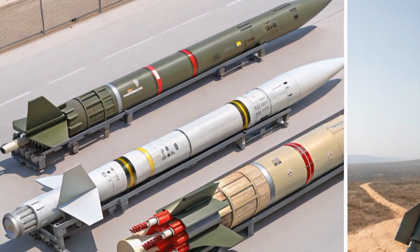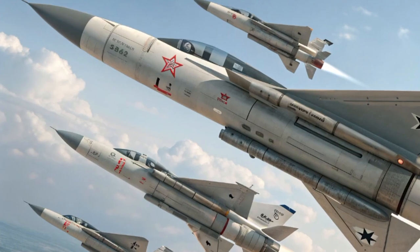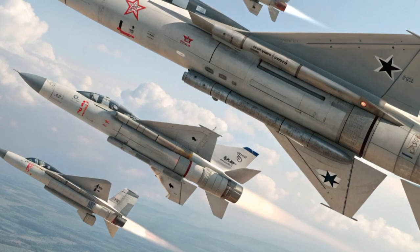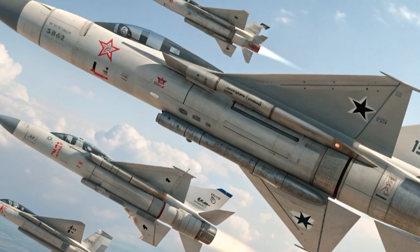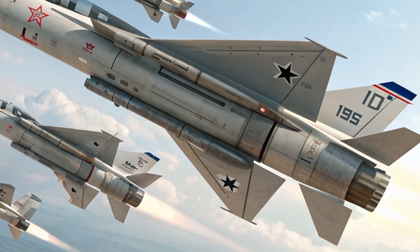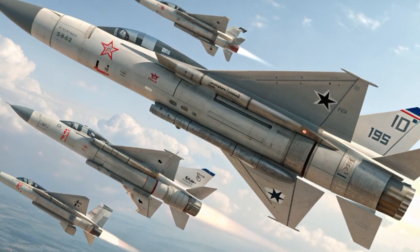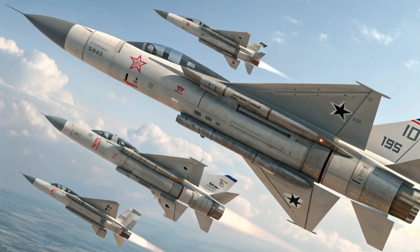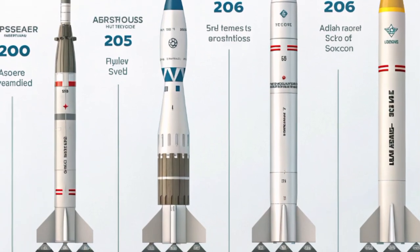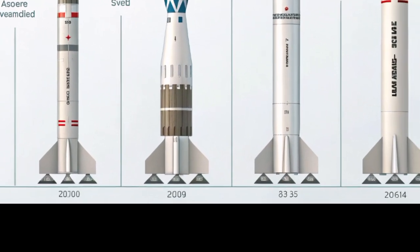The foundation of Israel's missile power rests on its ability to create a multi-layered defense shield. Among the most well-known is the Iron Dome, a short-range missile defense system that has achieved global recognition. By 2026, the Iron Dome has been enhanced with faster interceptors and more advanced radar tracking, enabling it to neutralize incoming rockets, artillery, and drones with unmatched accuracy. Its mobility and ability to protect both urban areas and battlefield troops make it a cornerstone of Israel's defensive strategy.